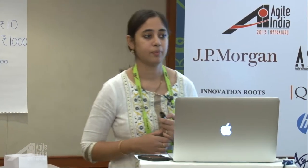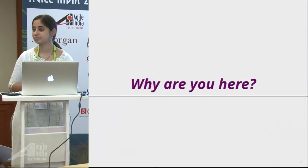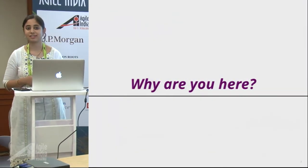I also worked on different languages — that's about me. This is my Twitter handle and my LinkedIn profile. So why are you here? I'd like to understand what your expectations are from the session — what are you expecting to learn here?